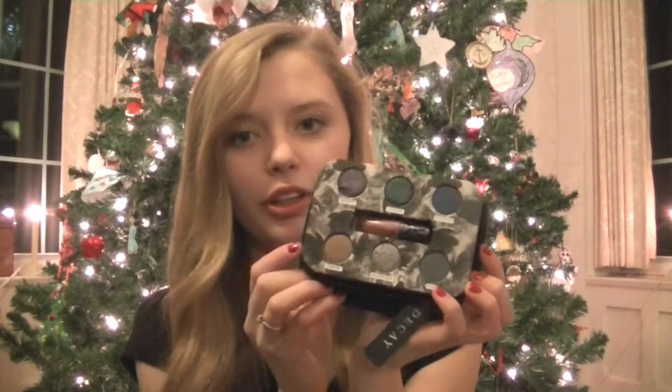The next makeup product I got is Urban Decay — the Dangerous palette. It comes with a lip chunky in the middle and six darker colors, which will be really good for smoky eyes.